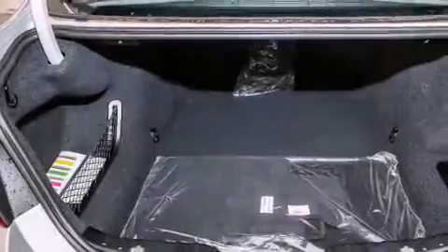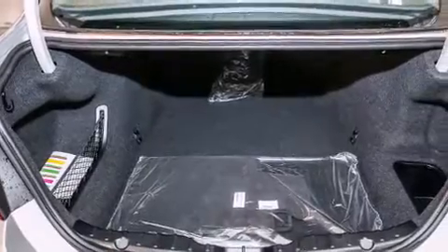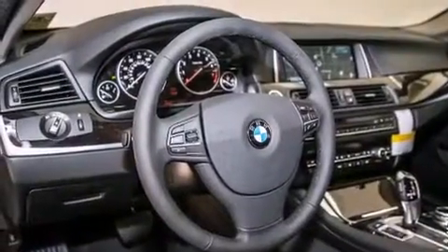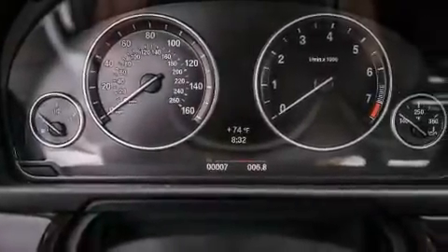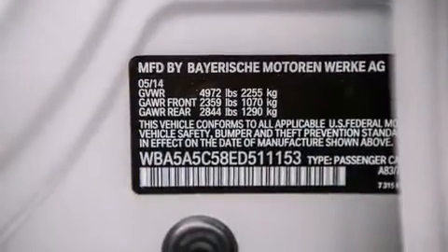Its top features and packages include the premium package, a rear-view camera, comfort access, satellite radio, Dakota leather upholstery, and heated seats that can warm you up in seconds, keeping you and your passengers comfortable the whole trip.